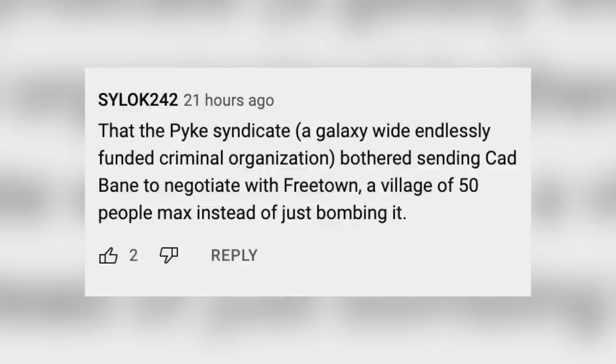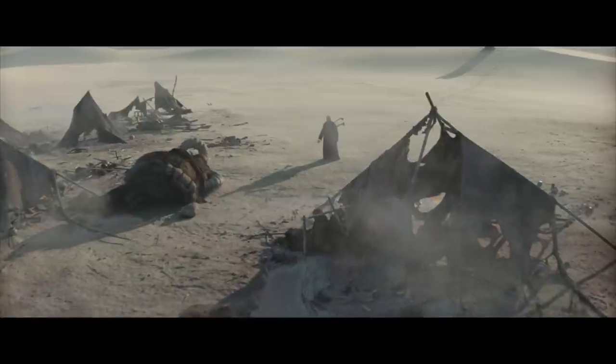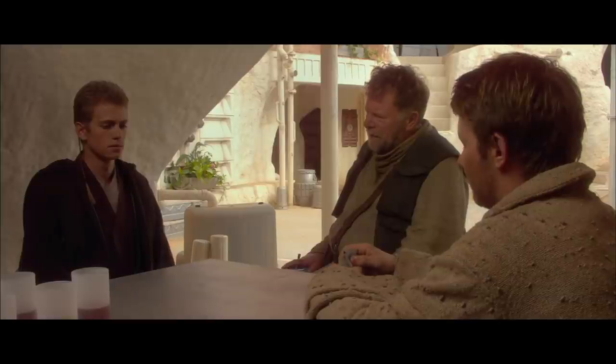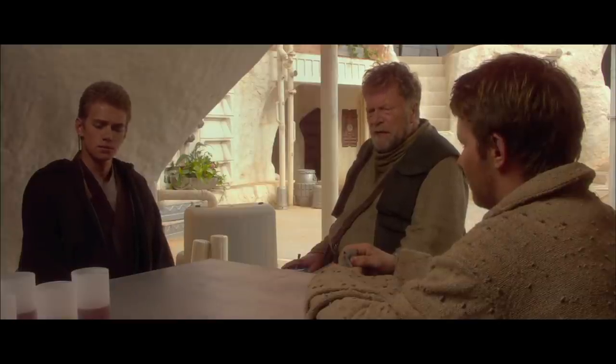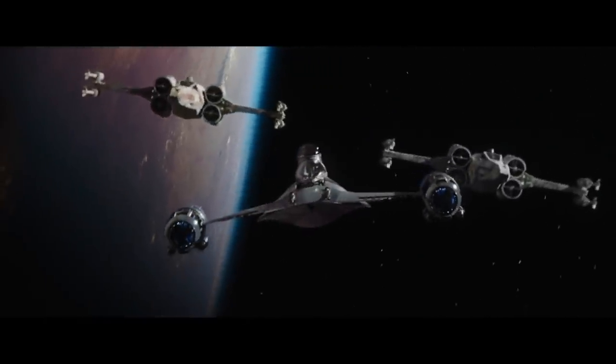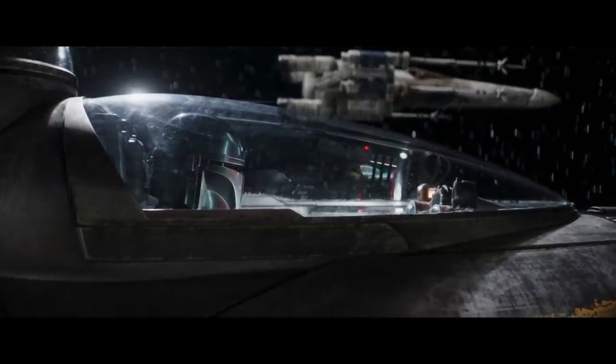Psylocke242 asks why the Pyke Syndicate — a galaxy-wide, endlessly-funded criminal organization — bothered sending Cad Bane to negotiate with Freetown, a village of 50 people max, instead of just bombing it. The answer is pretty obvious: they didn't want to get noticed. They just want to move their spice and be left alone. Killing a bunch of Sand People is one thing, but kill a whole village of civilians and that's the kind of thing the New Republic notices — and we did see that there are cops patrolling the planet.